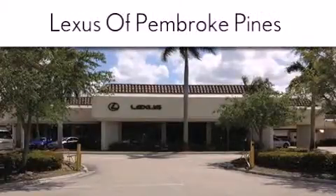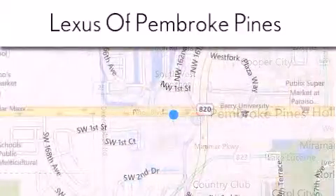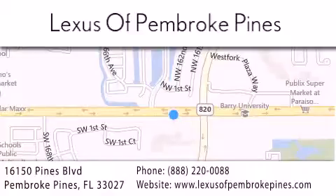If you have any questions, please visit our website, give us a call, or stop by our dealership. We are located at 16150 Pines Boulevard in Pembroke Pines, just one mile west of I-75. We look forward to serving you.